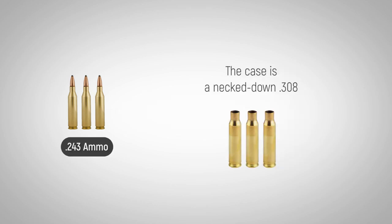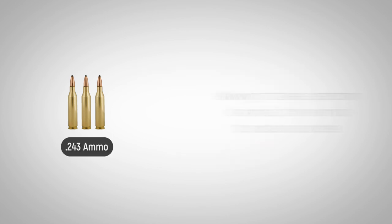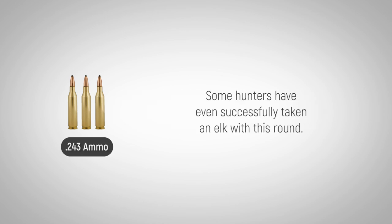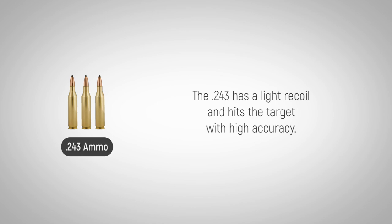The case is a necked-down .308 that provides ample room for the powder that pushes these light, small bullets to peak performance, allowing it to take a spectrum of animals from varmints to predators and deer. Some hunters have even successfully taken elk with this round. The .243 has light recoil and hits the target with high accuracy.